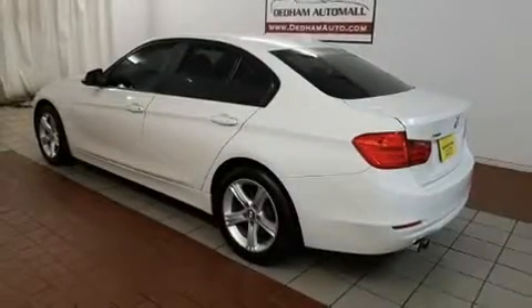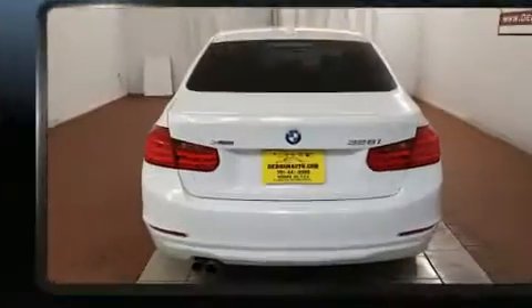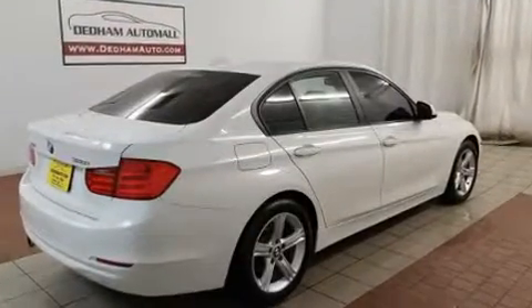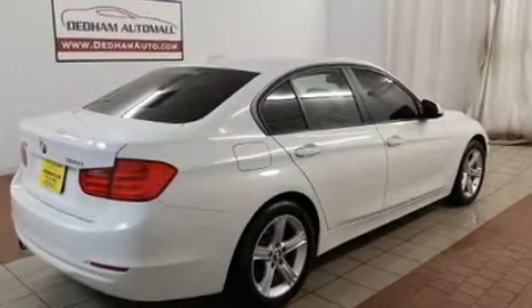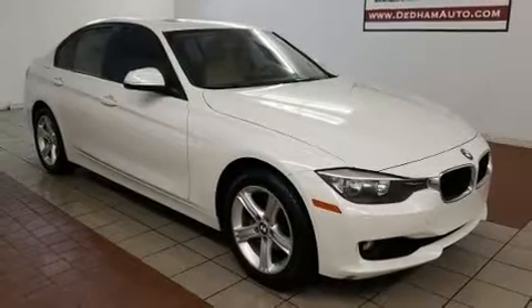Come test drive this 2014 BMW 328i xDrive. Smooth gear shifts are achieved thanks to the 2-liter 4-cylinder engine, and for added security, dynamic stability control supplements the drivetrain. All-wheel drive provides for safe passage regardless of road or weather conditions.